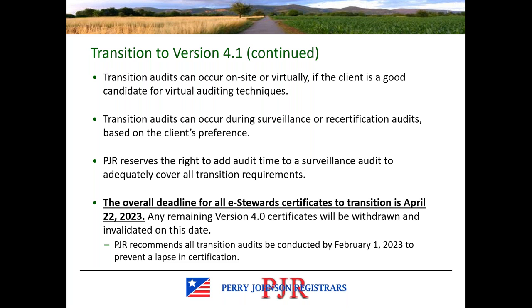Transitions take place during surveillance audits or recertification audits, depending on where in your audit cycle you are when this next audit takes place. If you're due in the near future, that's going to be your transition audit because all audits after April 22nd need to be to the new version of the standard. PJR may add time to the audit to cover the transition requirements since we are required during that first audit to version 4.1 to cover all of the changes. There's an overall deadline: all certificates need to be transitioned by April 22nd of 2023. Any remaining version 4.0 certificates will be withdrawn.